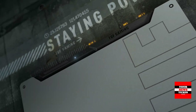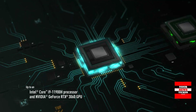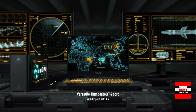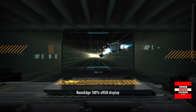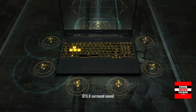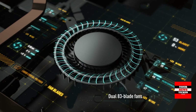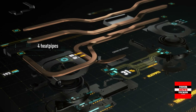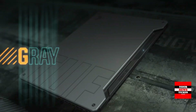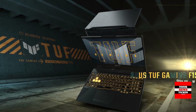The Asus TUF Gaming F15 is a powerful 15.6-inch laptop with up to 4.8GHz quad-core Intel Core i7-11370H processor, 16GB of RAM, and a 512GB SSD. The GeForce RTX 3050 with 4GB of video memory handles graphics processing. The Asus TUF Gaming F15 also features a rugged case protected to military-grade MIL standard and increased battery autonomy.